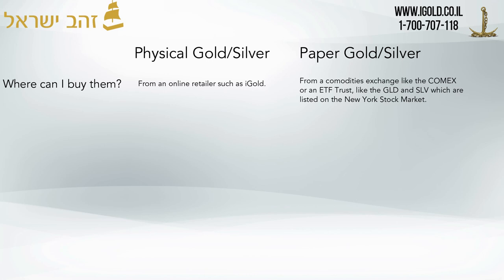Where can you buy paper silver? You can buy paper silver from a commodities exchange like the COMEX, or an ETF trust like the GLD or SLV. These paper contracts and investment vehicles are all listed on the COMEX or on the New York Stock Exchange.